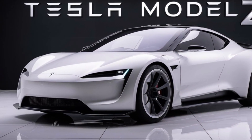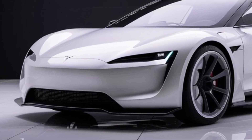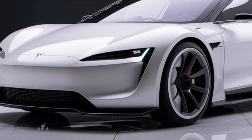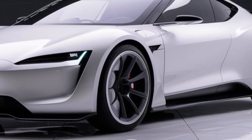Welcome to our channel, where today we dive into the highly anticipated 2025 Tesla Model Z. This is Tesla's latest offering, and it's ready to turn heads with its bold exterior and exceptional performance.